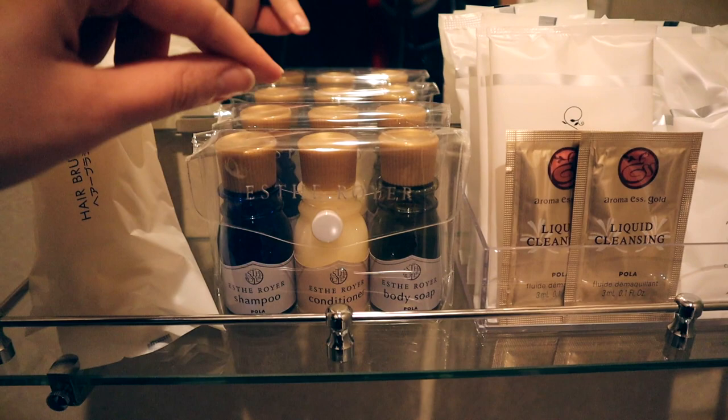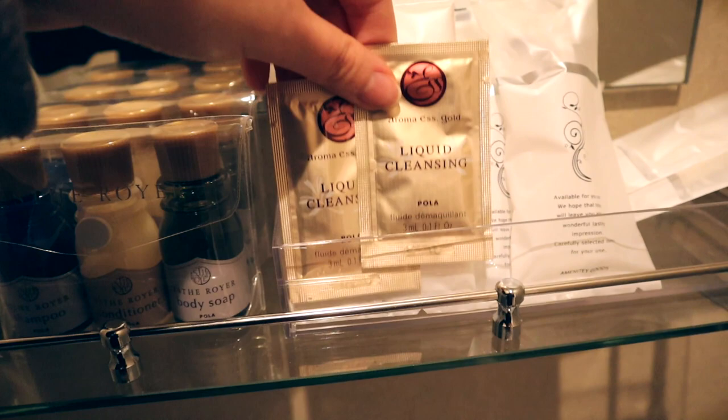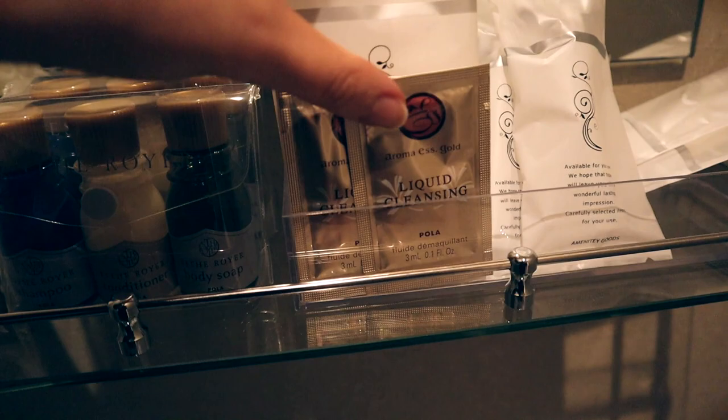We get some toiletries, and last time I had these toiletries was in Hakone — it's a really, really nice brand. I really like it; it doesn't damage my hair. It's very gentle, smells good, and we also have some liquid cleansing stuff for the face. This is all so thoughtful, and we have toothbrushes too.